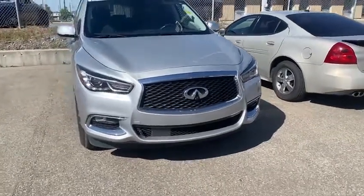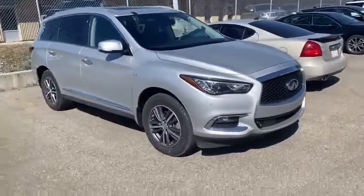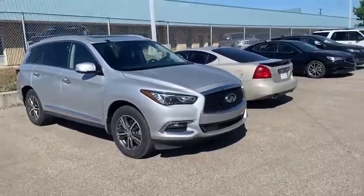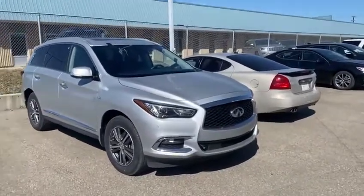Good afternoon, Russell. This is Joseph here with Southview Acura. Here I have the 2017 Infiniti QX60 we were talking about — a very clean vehicle in this nice metallic silver color.